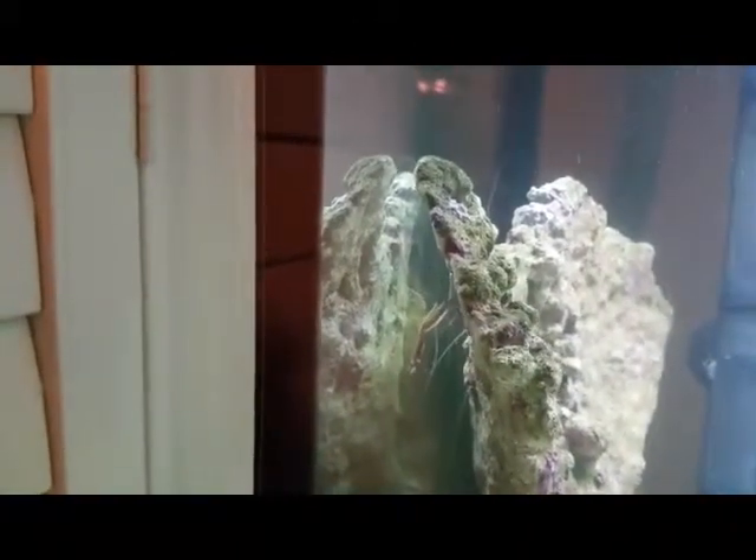There's a shrimp, right here. Let me give the camera to my daddy. If you look closely, you can see it on the glass.